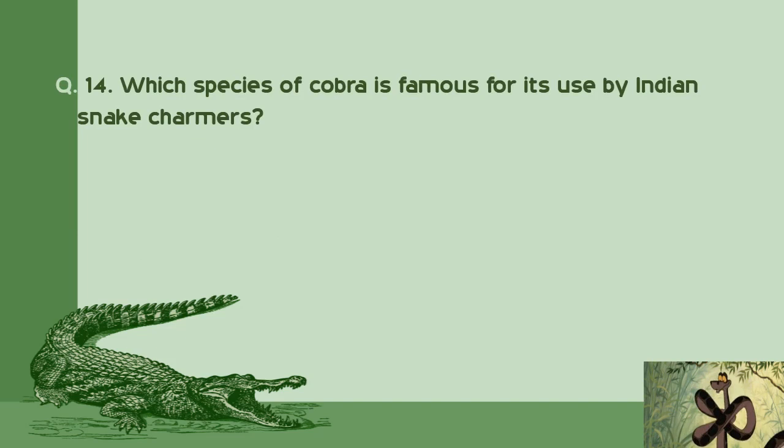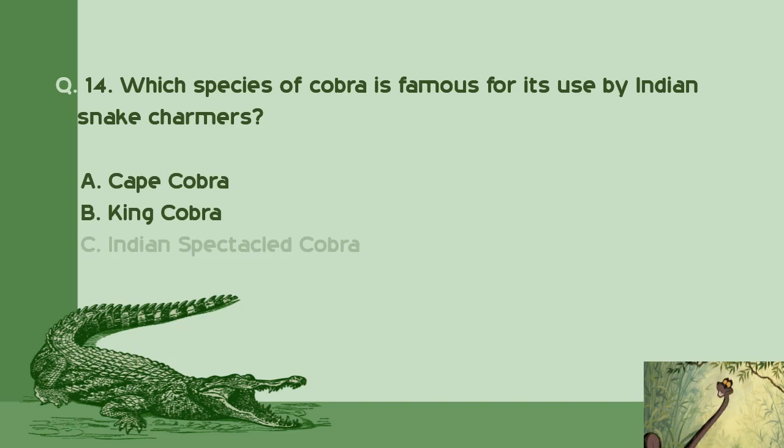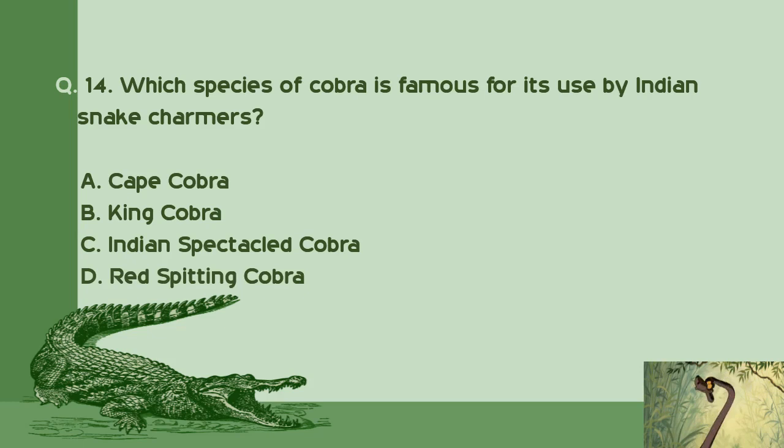Question number 14: What species of cobra is famous for its use by Indian snake charmers? A. Cape cobra. B. King cobra. C. Indian spectacled cobra. D. Red spitting cobra. Right answer is C: Indian spectacled cobra.